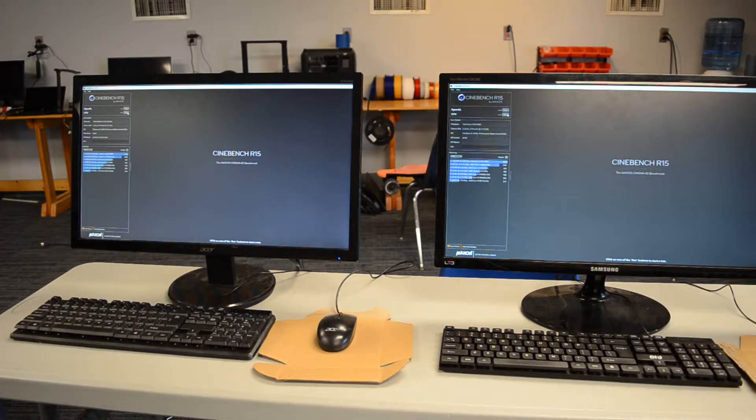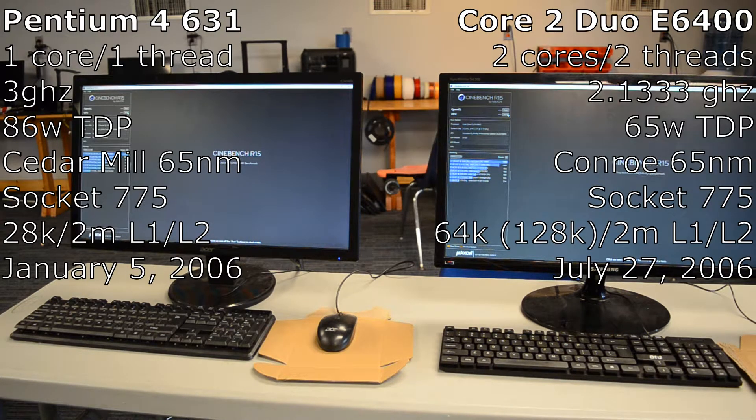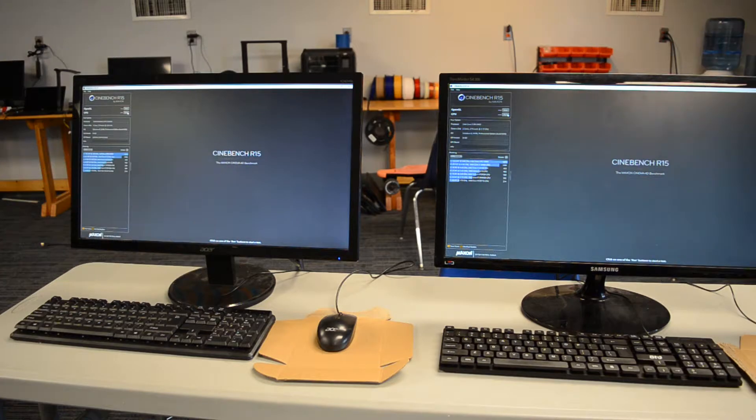On the left here we have our Pentium 4 system — it's a Pentium 4 HT 631. And on the right here we have a Core 2 Duo E6400. I want to see just how much that new architecture helps it out. Now of course this can't be a fair fight because I don't have two identical systems, but I tried to get it as close as I can.